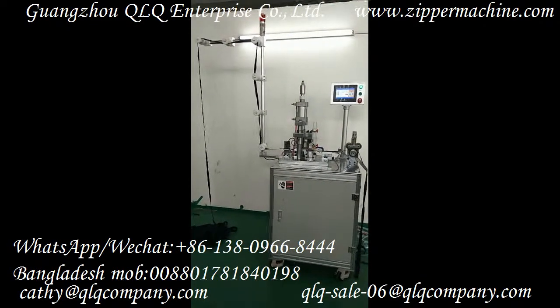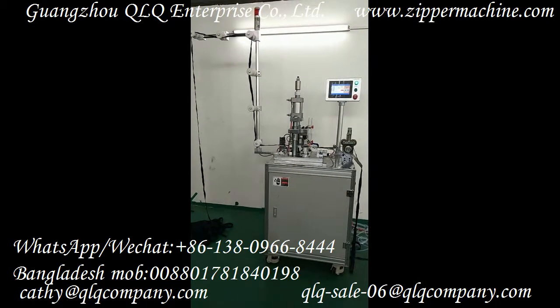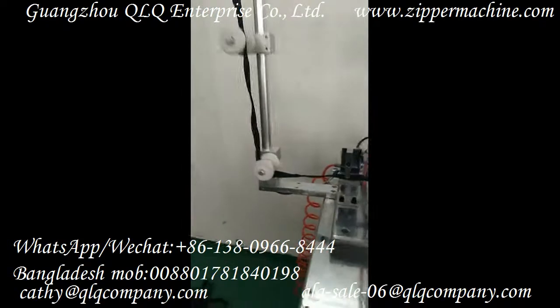This is our number three nylon zipper ultrasonical fuel sealing machine. The output is about one thousand eight hundred pieces per hour, and this zipper is from the customer.